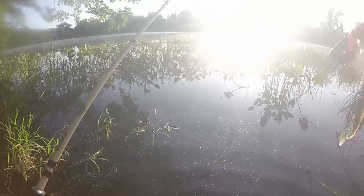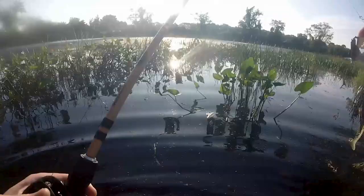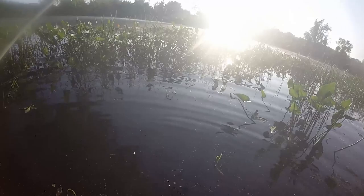Like I say in the majority of my bank fishing videos, I'm super glad I brought my waders. In my opinion, waders are just as important to a bank fisherman as a motor is to somebody who fishes off of a boat.